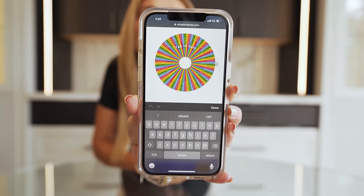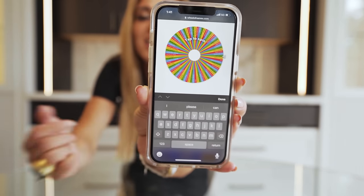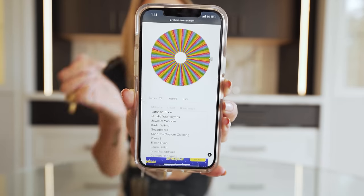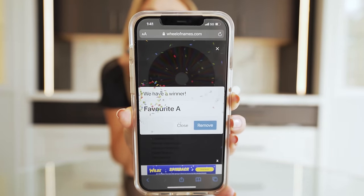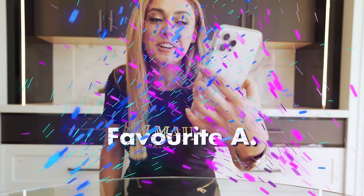Now we are going to choose our winner together. The names have all been entered and we have this little app — this website called Wheel of Names. I'm going to tap the screen and a name is going to pop up. We have a winner and it's Favorite A! Thank you for this amazing comment — I'm going to read it out to you guys.